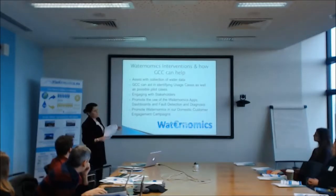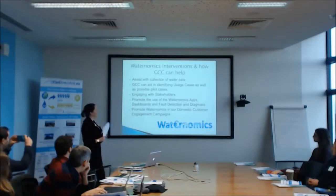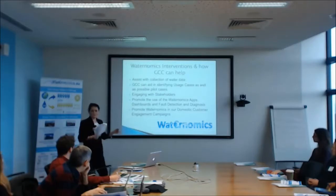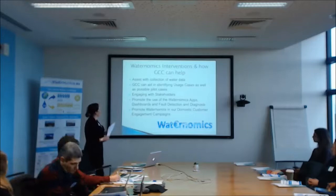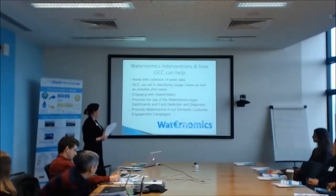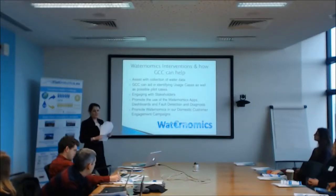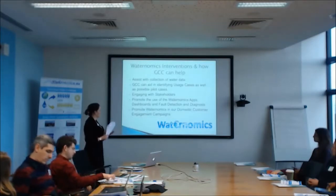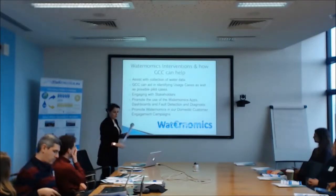Trying to see how we can help with wateronomics: we can assist with the collection of water data — we have huge databases and a lot of data out there. We can identify usage cases as well as possible pilot cases. We would know about non-domestic consumers and big consumers. We could suggest people who might be interested in the platform and its IT developments. We can help engage with stakeholders — we do that all the time. And we can obviously promote the use of the apps, the dashboard, and the fault detection and diagnosis as well, promoting them within our domestic customer engagement campaigns.